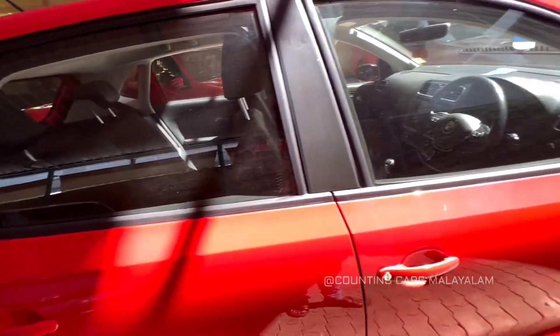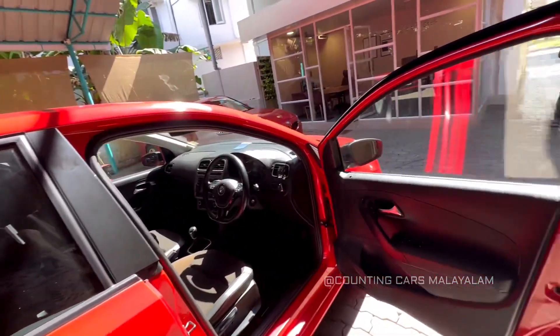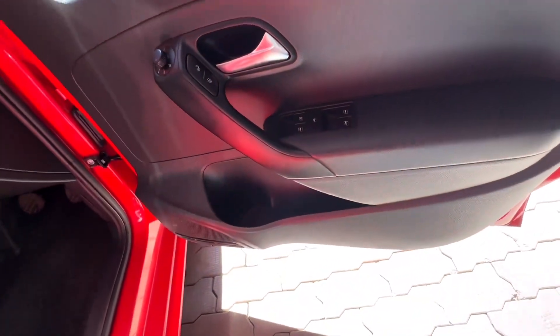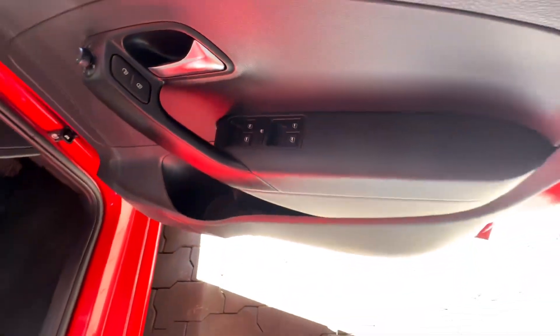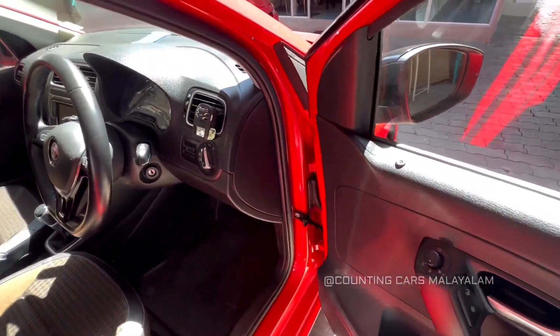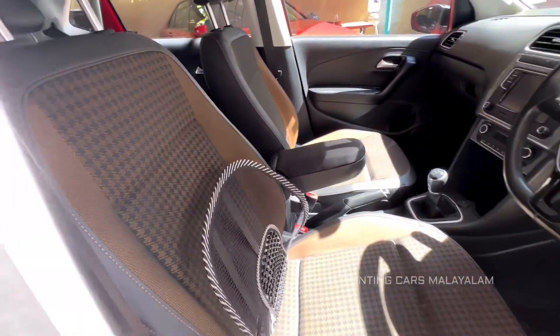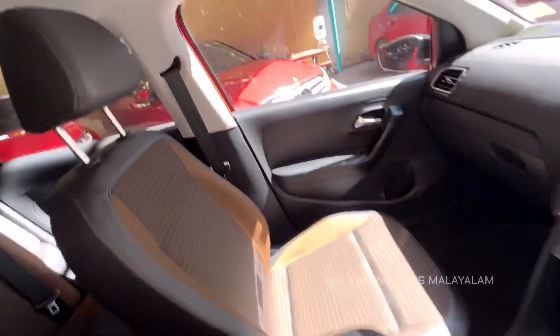Now let's open the door. We have full blackout door pads. We have power windows here. We have ORM control. In the seats, the seats are clean. In showroom quality, the seats and quality are very good.